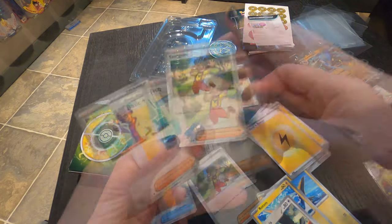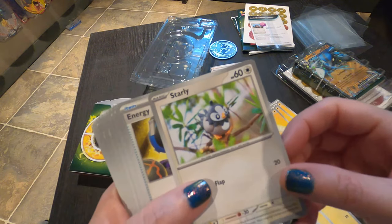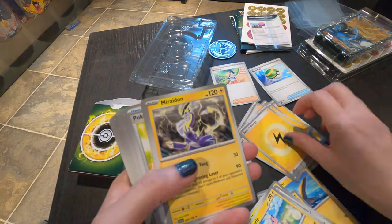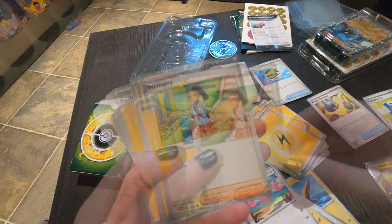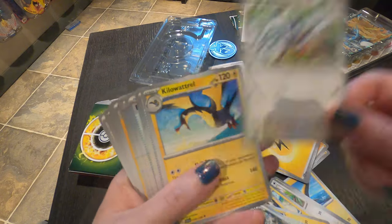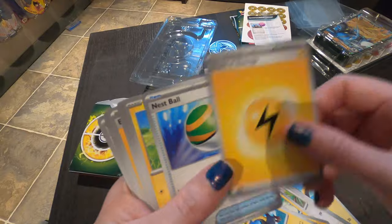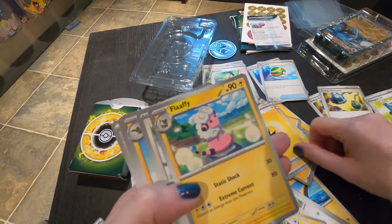Oh, another trainer — I don't think I have her yet. I don't have Jolteon yet either. More energy. I'm not crazy about these 3D-looking ones — I like the regular artwork. Energy Retrieval, that's a different one. Nest Ball. Don't have a Flaaffy. Energy. Oh, he's cool. Flamigo. Poke Gear — I don't have that either, that's new. Some more energy. Nimona. Watch Rule. Another Mareep. Basic Energy, Trap Door. Another Starly. Another Kilowattrel. More energy and potion. So this pretty much all repeats — there's your basic starter deck for one of those EX things.